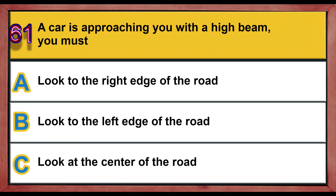Question number 61. A car is approaching you with high beams. You must: A) look to the right edge of the road, B) look to the left edge of the road, C) look at the center of the road. Correct answer is A: look to the right edge of the road.